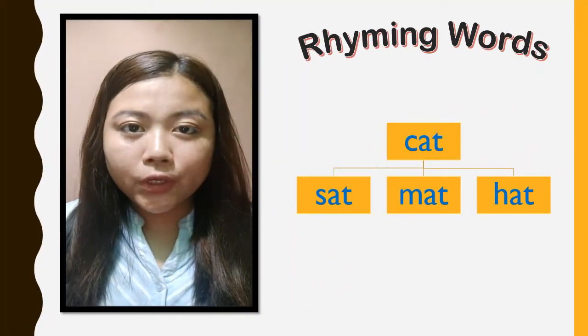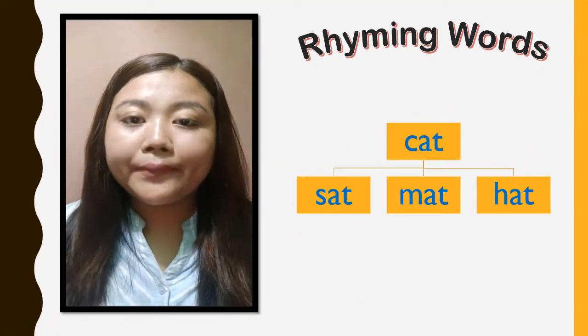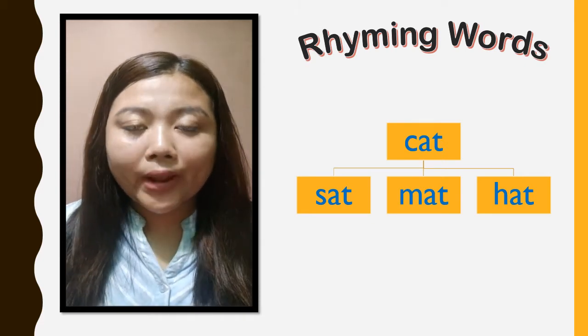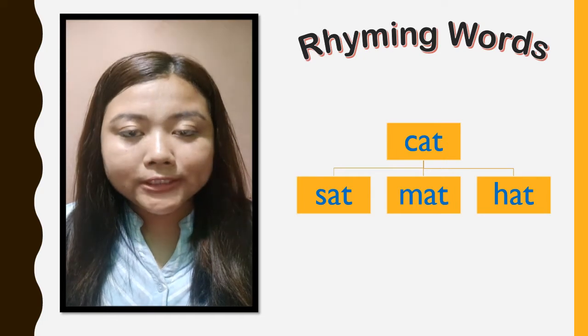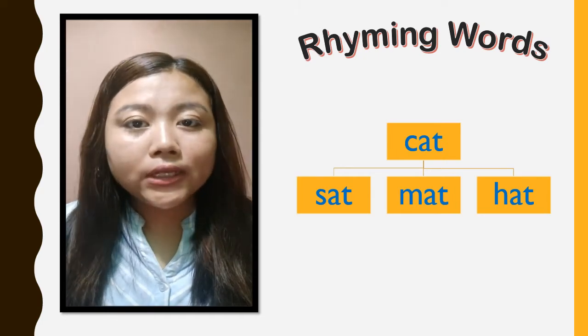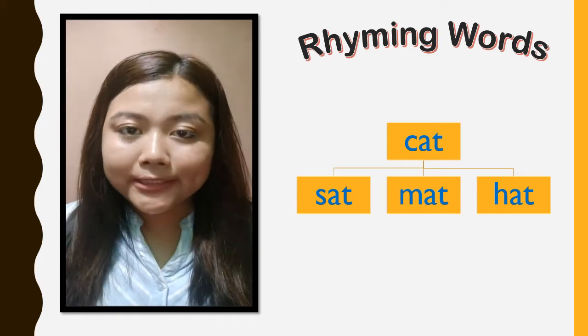In this video, we are going to learn rhyming words. Before we begin, let me tell you what are rhyming words. Rhyming words are two or more words that have the same ending sound.